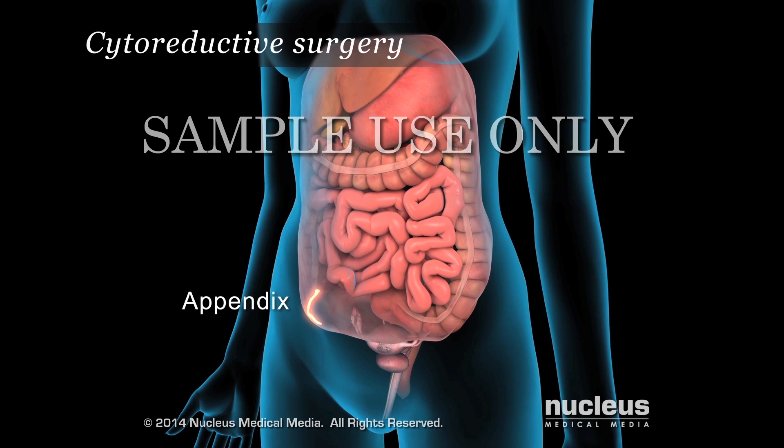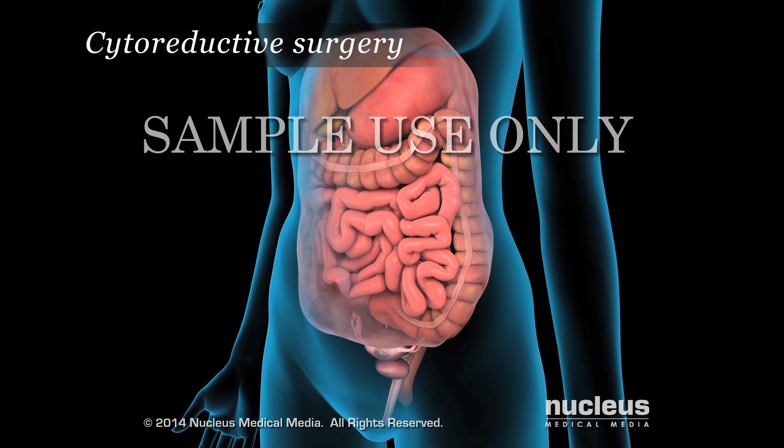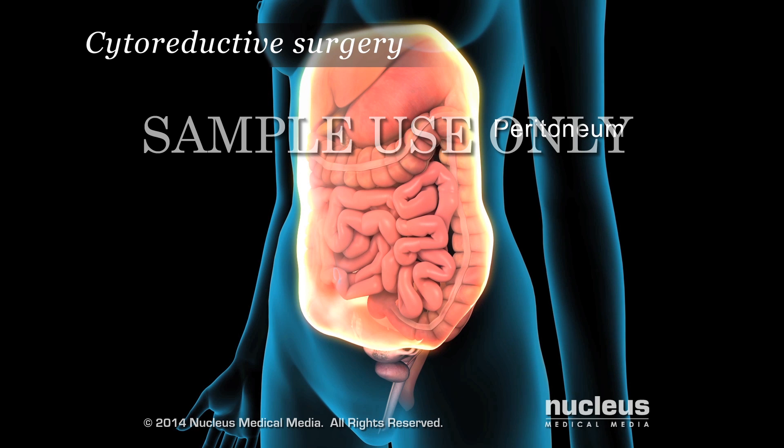Surgery can also involve the removal of tumors on the spleen, appendix, uterus, ovaries, and the peritoneal surfaces.